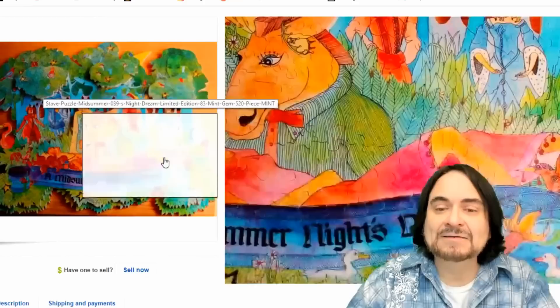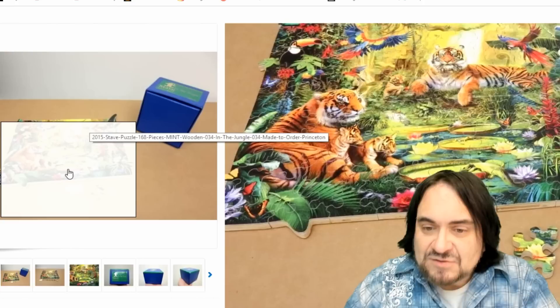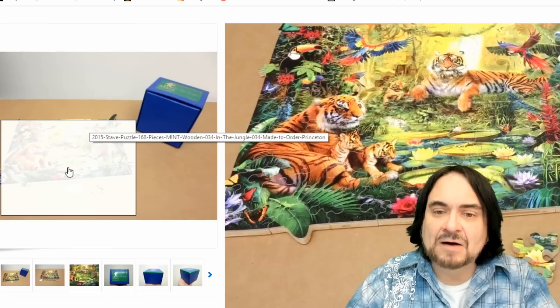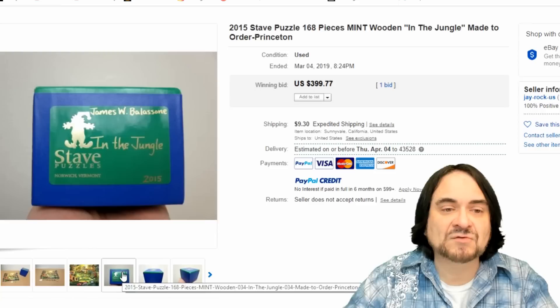I'm just going to show you a few Staves here just to get an idea. Another Stave — this is a stacked version of it. All wooden hidden objects. Well done, interesting artwork. This one went for almost $4,000. Another Stave — animals. They have a lot of die cut ones. Sometimes there are extra pieces and all kinds of other stuff with these puzzles. $400. They come in these little fancy boxes — not very big boxes as you see.